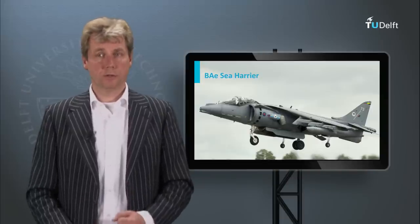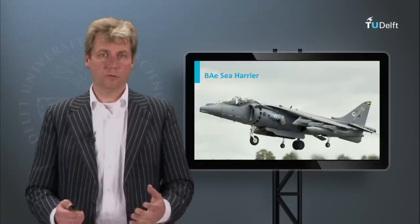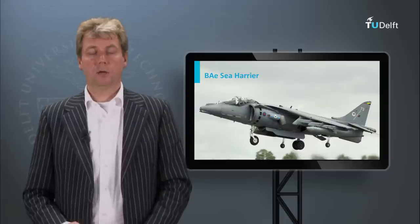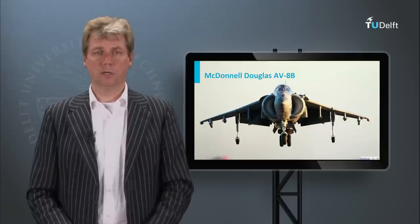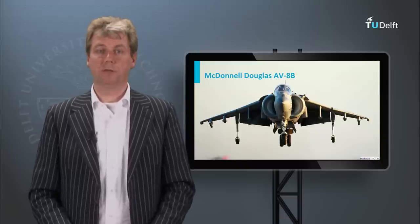This Sea Harrier was very successful, used for short take-off and vertical landing, STOVL as it is called, in marine operations by the British. It was also copied by the Americans and built under license by McDonnell Douglas, and this type is called the AV-8 — it is basically the same principle as the Harrier.